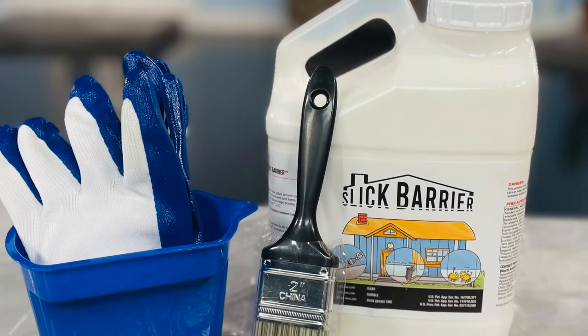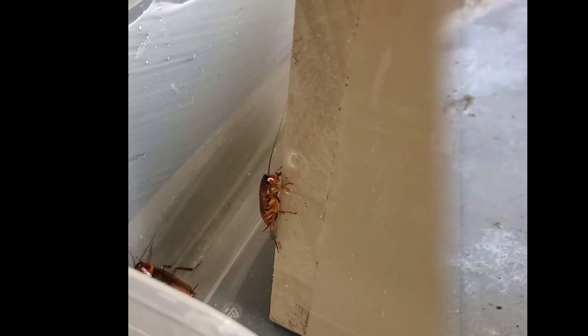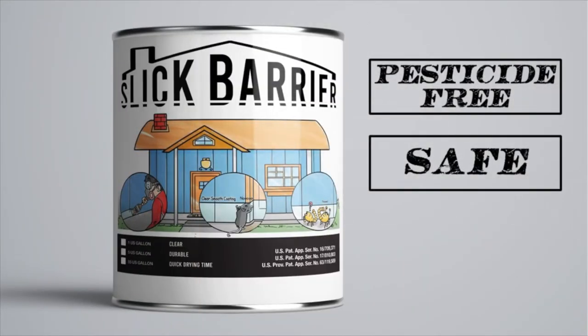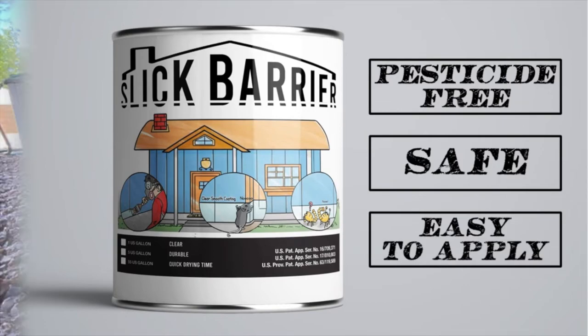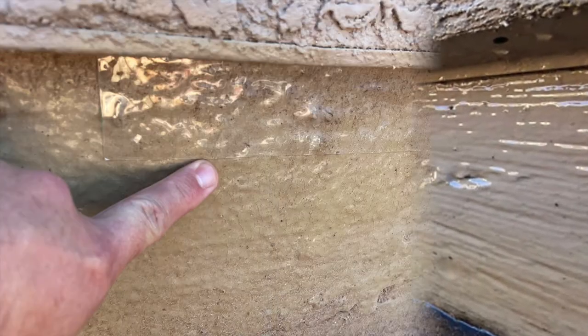Slick Barrier is a physical barrier technology that uses a clear coating and also a dry film to keep crawling insects and pests from getting into homes. Slick Barrier is pesticide free, safe and easy to apply. This sustainable technology can last a long time with very little maintenance.